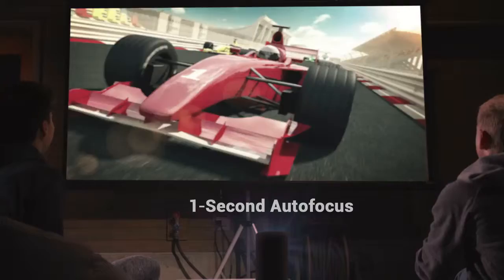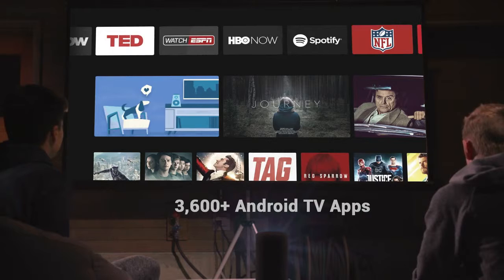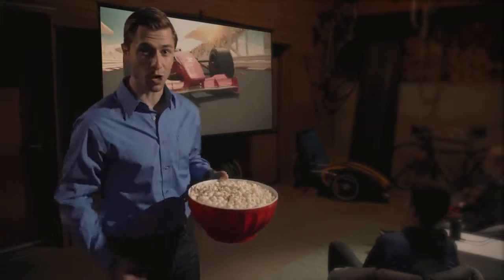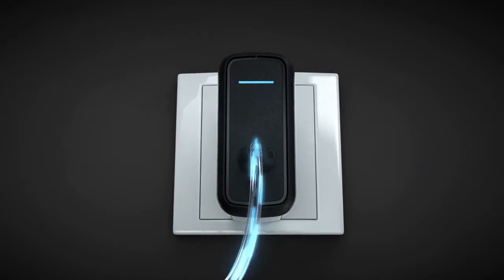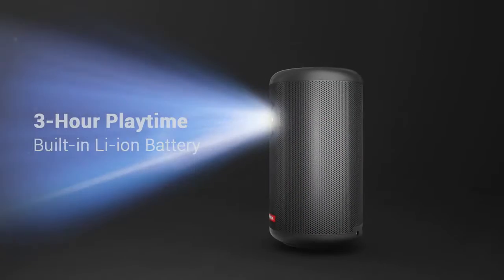Capsule 2 has a couple tricks up its sleeve. With one-second autofocus, Chromecast, and over 3,600 native Android TV apps, you can pretty much watch whatever you want, wherever you want, right when you want it. And with USB quick charge, you'll get up to three hours of battery life, so it won't die before the villain does.